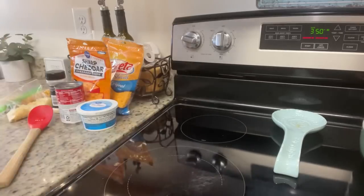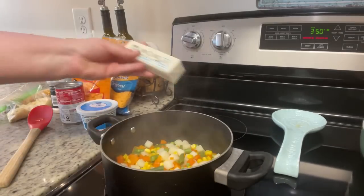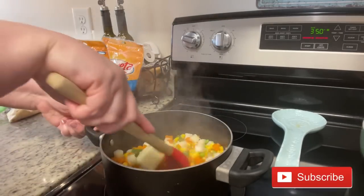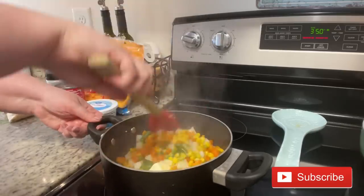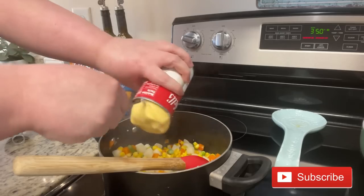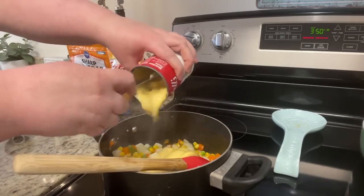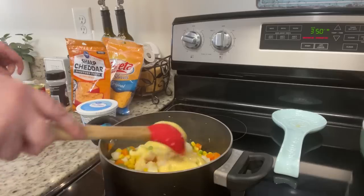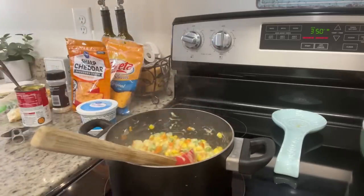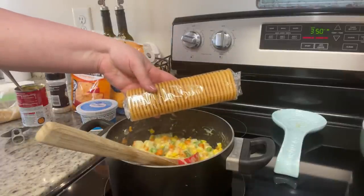I've added those drained veggies back to the pot, added a couple tablespoons of butter, and cooked that for just a minute or two until the butter is melted. Next I'm adding a can of cream of chicken soup — that's what Kristin's dad uses. If you don't like cream of chicken, you could use cream of celery, cream of mushroom, whatever you've got on hand. Next we're adding some crushed up crackers — her dad suggests Townhouse crackers.